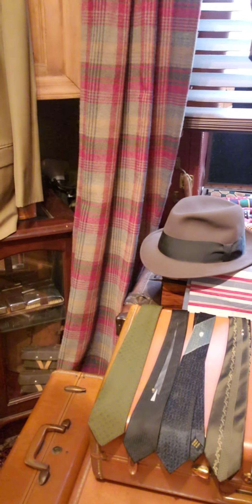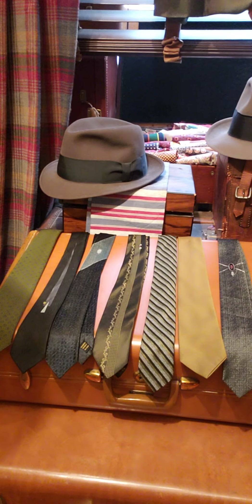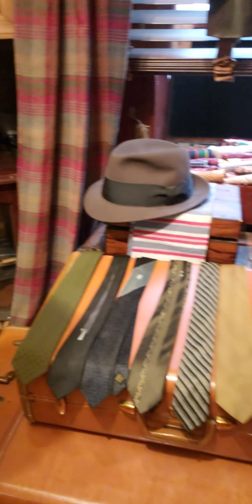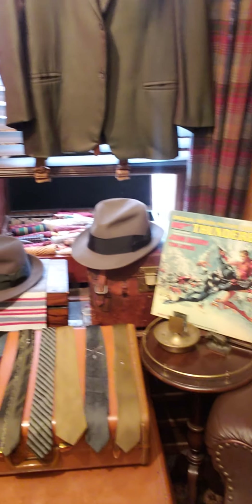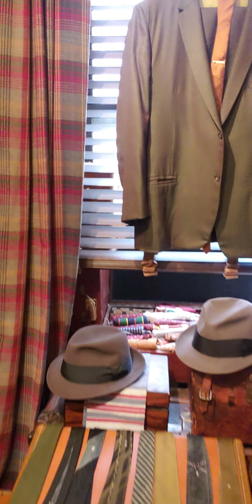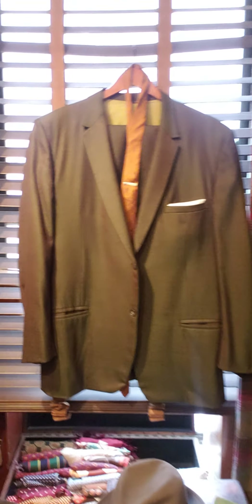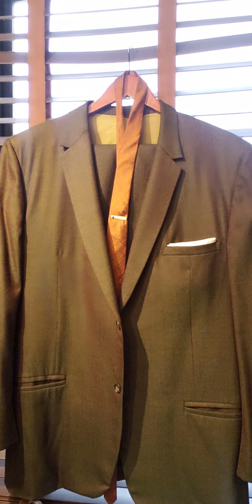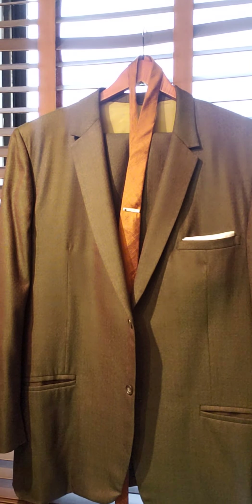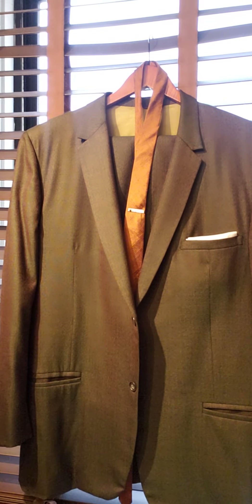Couple of skinny 60s ties I pulled — I was in a 60s mood. A couple of 60s fedoras here. And another great sharkskin suit — this has got an orangey, coppery, green iridescence to it. So of course I put it with that copper tie. It was almost Kennedy era.